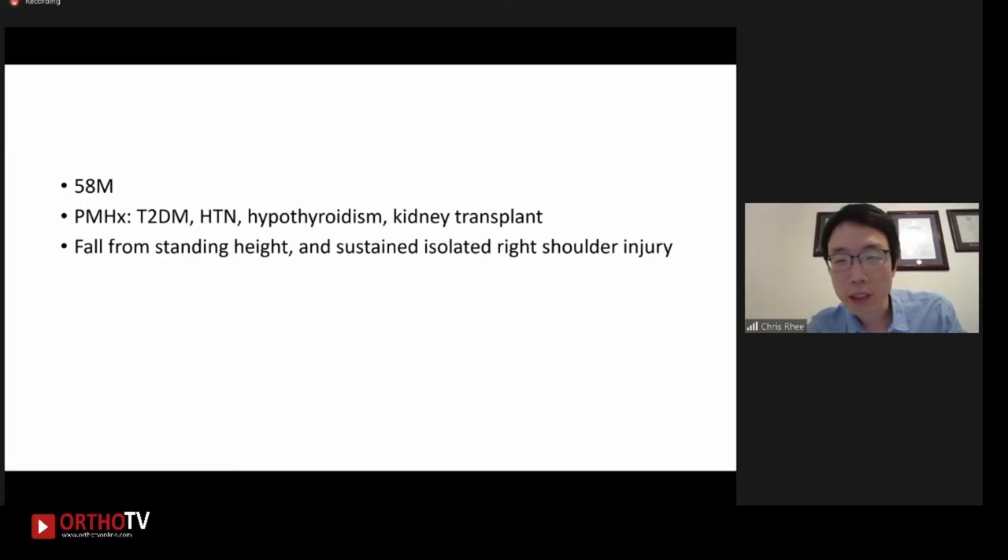And these are some of the intraoperative images. You can see the fibular strut allograft adding the support for the medial column. Thanks a lot, Dr. Hichet. And just want to quickly go through another case of a proximal humerus fracture where the fibular strut allograft was utilized.